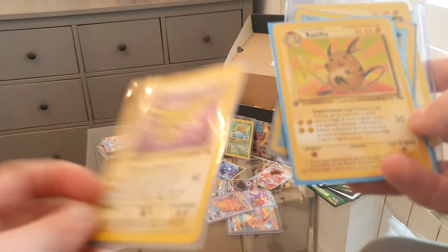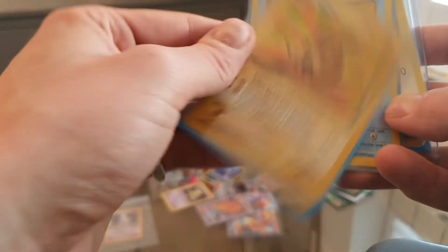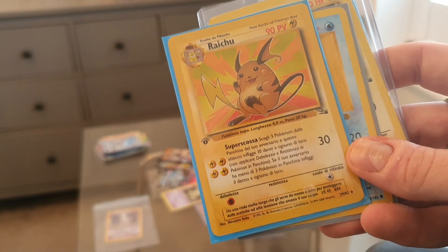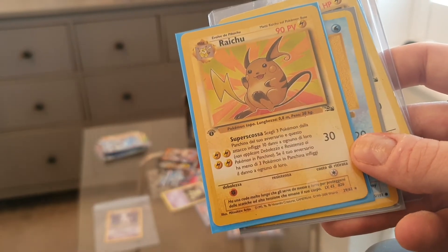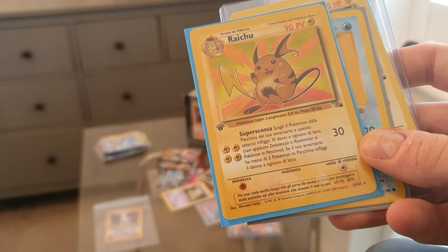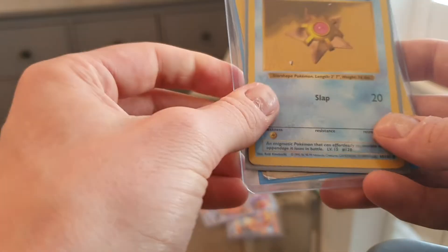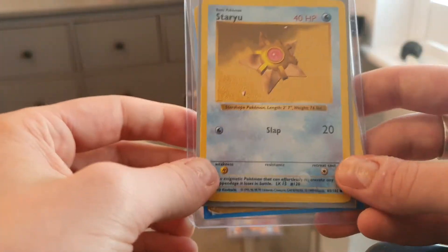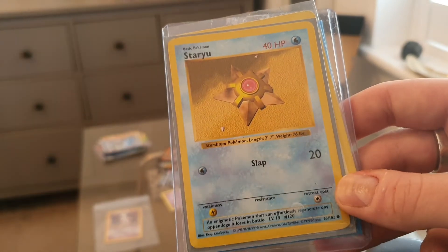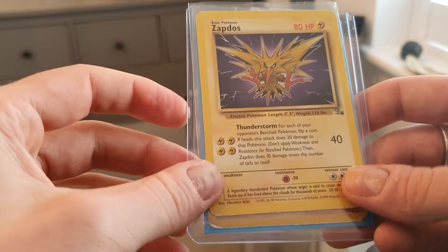I don't know how much the non-English Zapdos is worth — I need to check the language. I've also got a first edition Raichu, again not in English, with an attack reading 'super super scosa' — so I need to find out what that is. Then there's a Staryu which I like because it's shadowless — looking at the right-hand side confirms that — so quick research puts that at around five pounds.